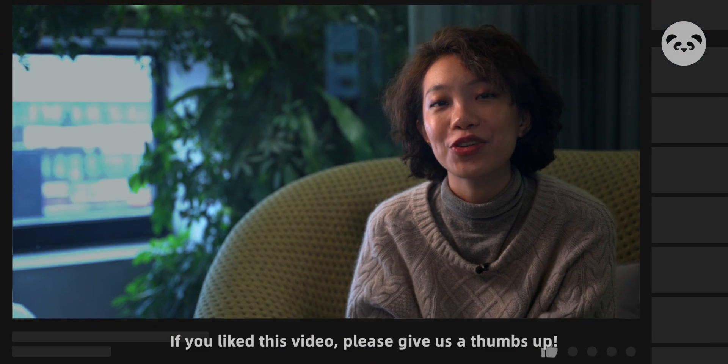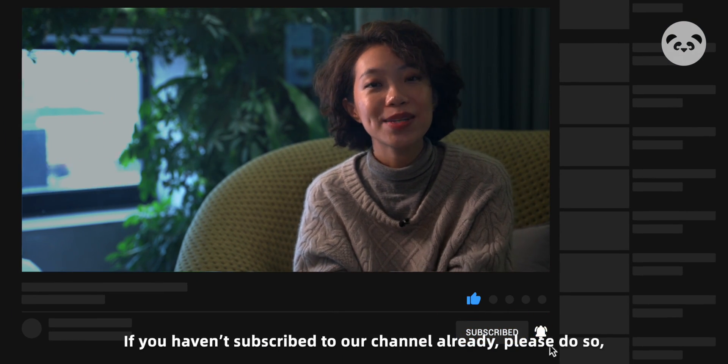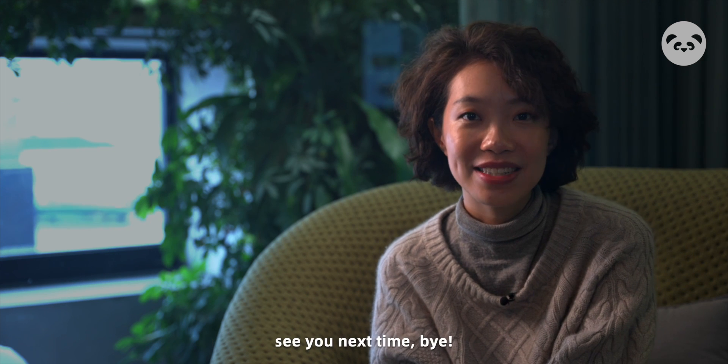Okay, that's all that we have for you today. If you like this video, please give us a thumbs up. If you haven't subscribed to our channel already, please do so. And if you want to know more about China's technology and business, see you next time.